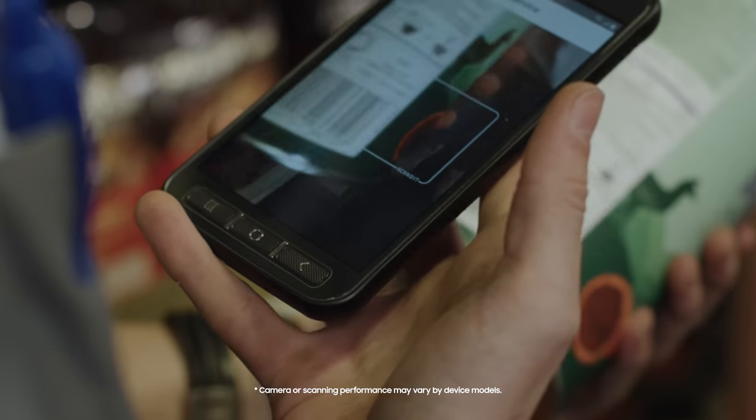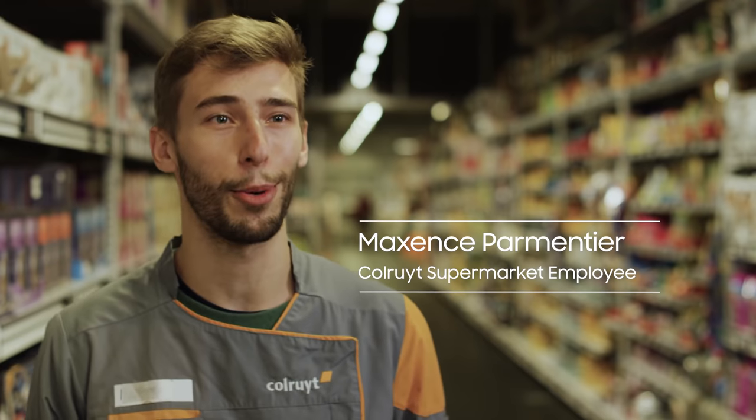And since it's a phone, you can communicate with it of course, but it also easily integrates with the supermarket scanning app thanks to its high-resolution camera. It is a very useful device with excellent scanning performance and ergonomic.